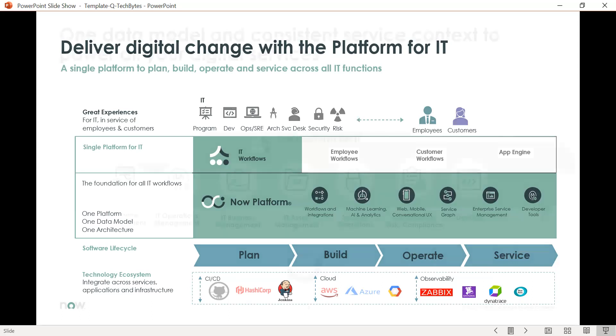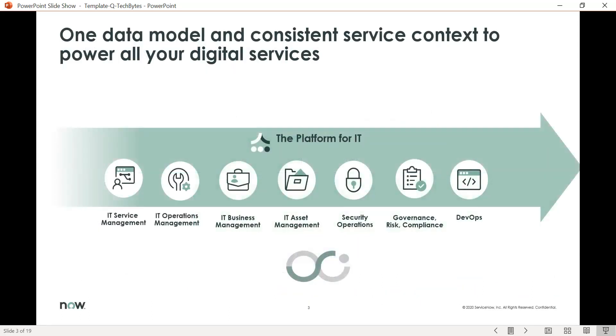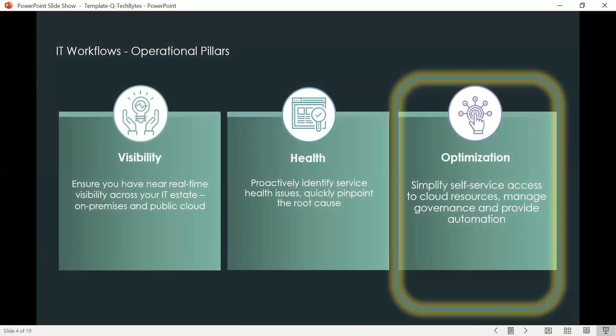As we drill into the IT workflows, we can see that there are many categories. The one in particular that we'll be drilling down into is IT operations management. Within IT operations management, we have three operational pillars: Visibility helps to ensure near real-time visibility across your IT estate; Health provides proactive identification of service health issues and quickly pinpoints root cause; and in this session we're focusing on Optimization, which helps simplify self-service access to cloud resources, manage governance, and provide automation.